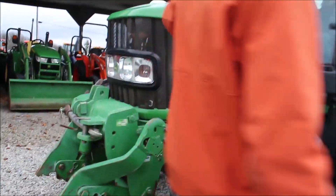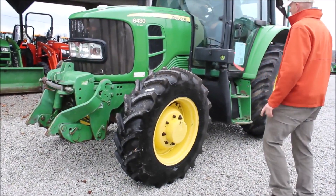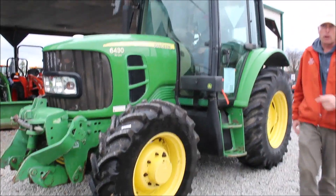This is a premium 6430. We had the original tires on it — we put the front tires off. Probably hardly ever seen a road.